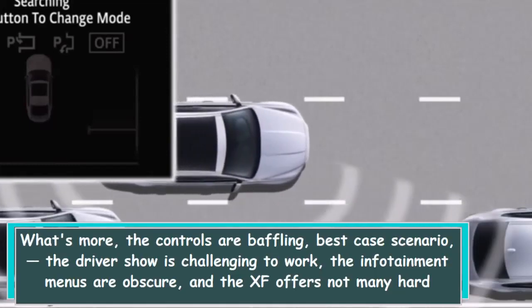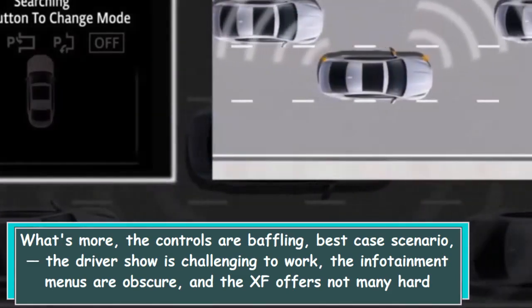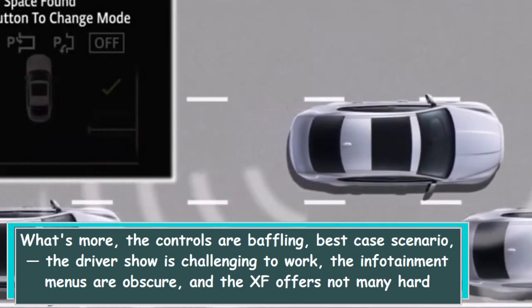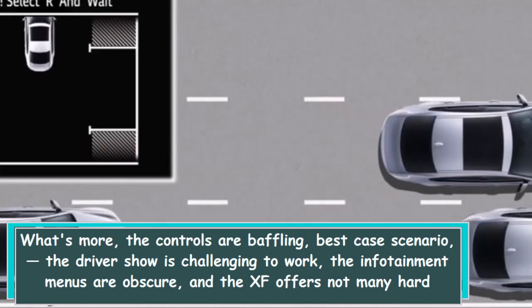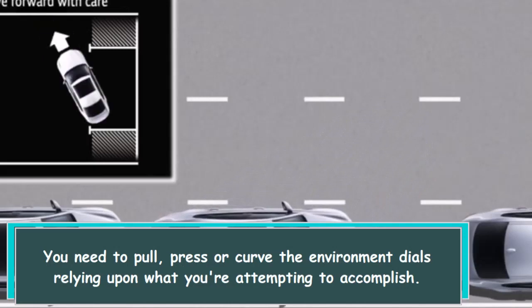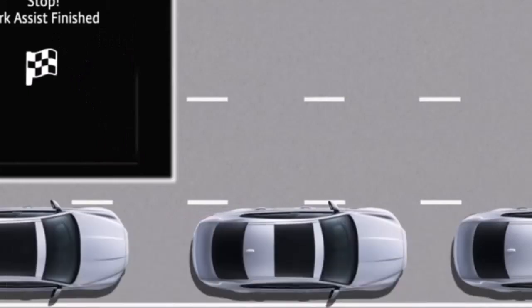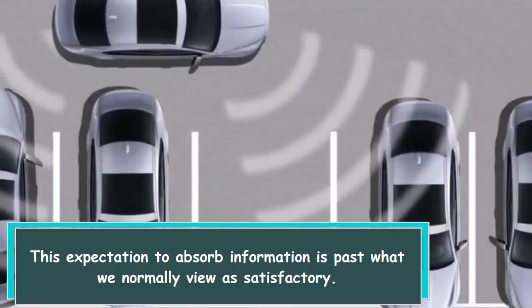The controls are frustrating at best. The driver display is difficult to operate, the infotainment menus are unclear, and the XF offers few hard buttons that could provide some relief. You have to pull, press, or turn the climate dials depending on what you're trying to do — this learning curve is beyond what we normally consider acceptable.